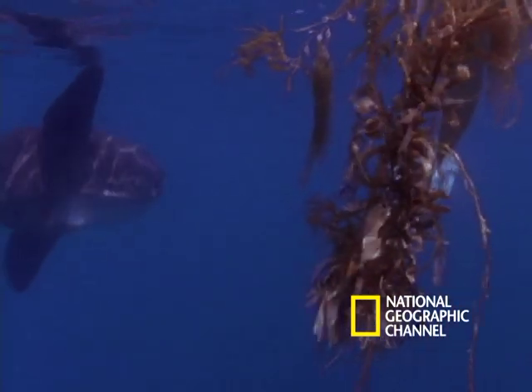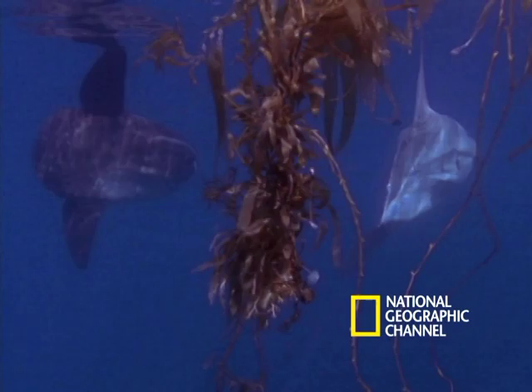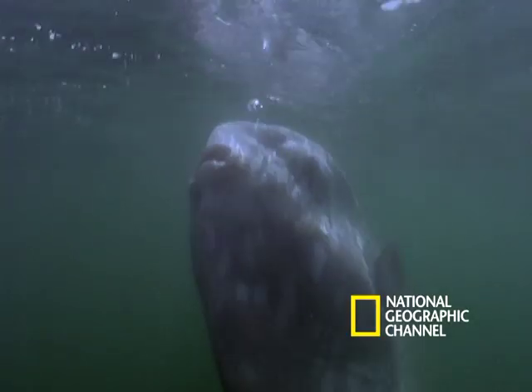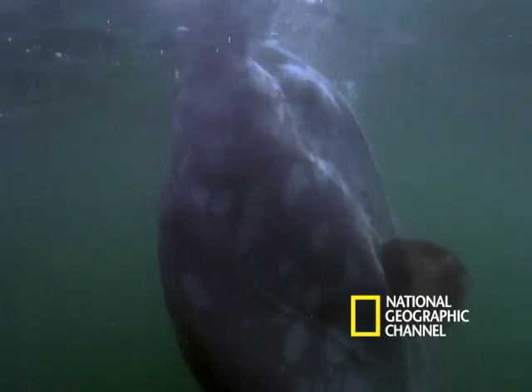You'll find the mola mola in warm and temperate zones of all oceans. It eats fishes, zooplankton, and jellyfish.